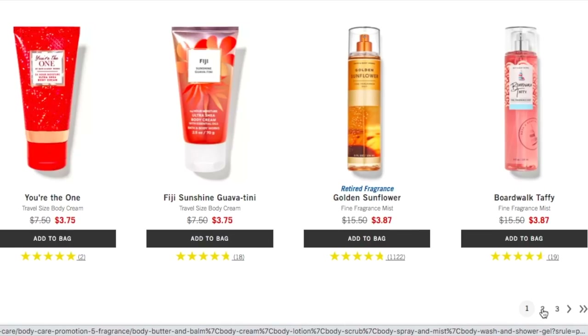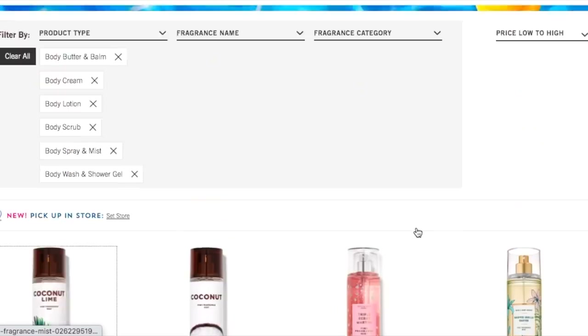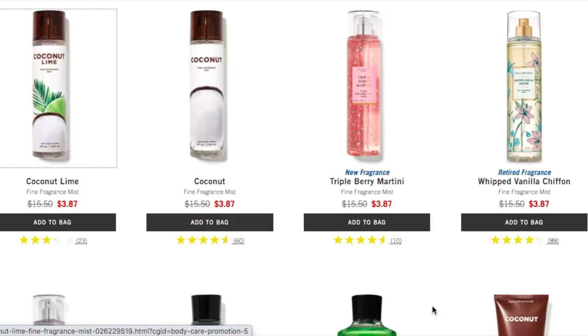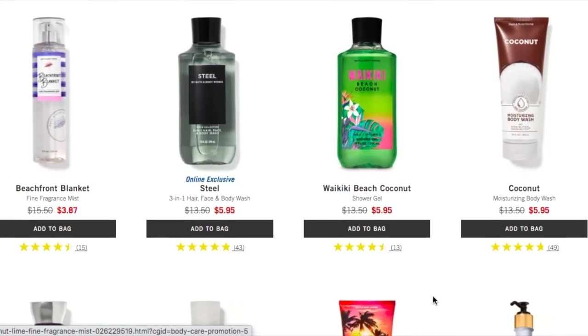I know not many people can do in-store pickup — I can't do it in my college town but here in my hometown they have it, which is great. But yeah, this is all there is online. Triple Berry Martini — what do you guys think of that? And here's the $5.95 section. That's our cue to go.